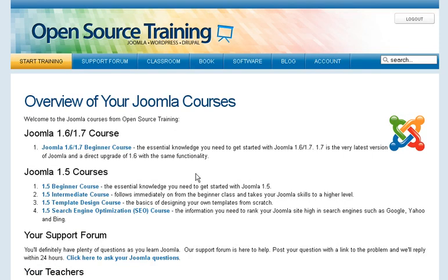There's the Joomla 1.5 courses for beginners, intermediate, template design, and an SEO course. The beginner course has 50 videos, the intermediate course has 31 videos, the template design course has 32, and the SEO course has over 60 pages of information. The Joomla 1.6/1.7 beginner course has 44 videos.